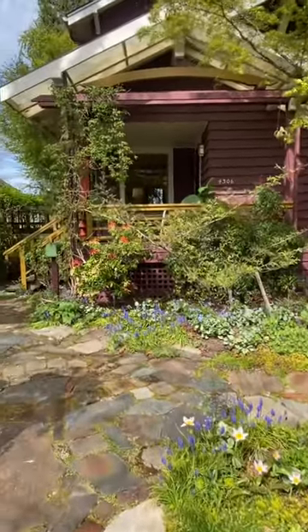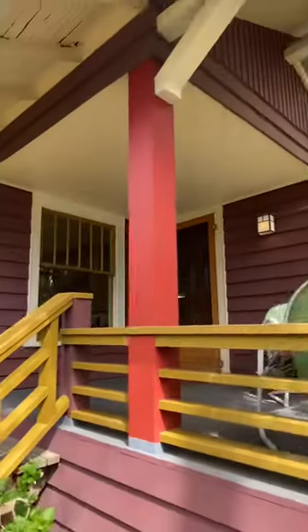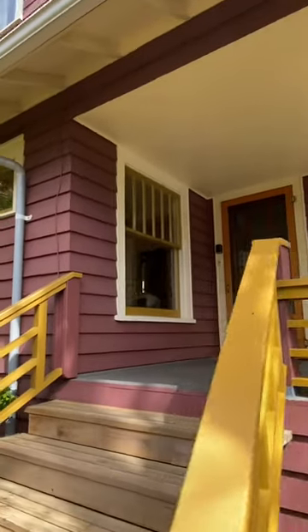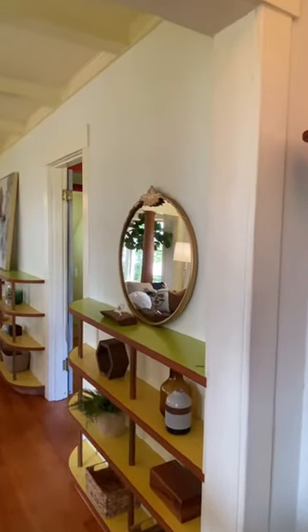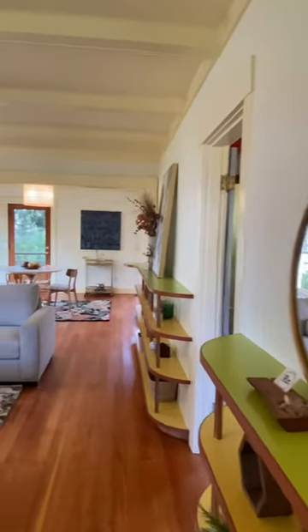Oh my god, three blocks from the shops of Columbia City is this gorgeous reimagined craftsman. Through the glass-paned front door into the entry with its own closet, and here we go into the living room.